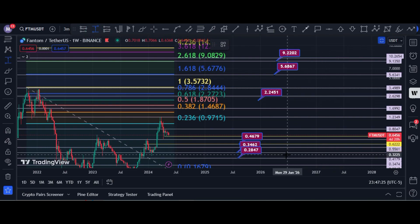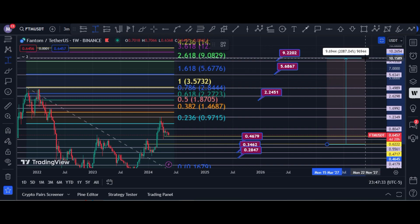If price hits those targets and we buy at 46 cents, we can earn 20x. If we buy at 34 cents, we can earn 23x, and at 35 cents we can earn 28x. The target is the nine to ten dollar window for Fantom in this bull run.